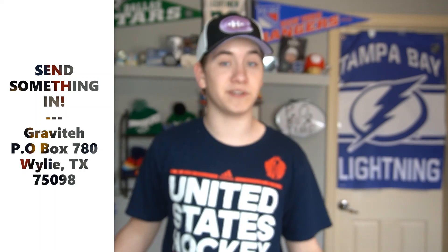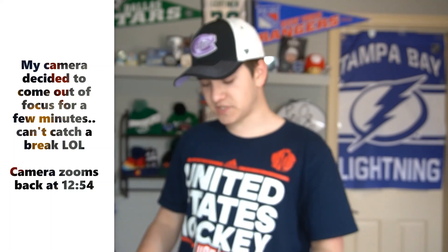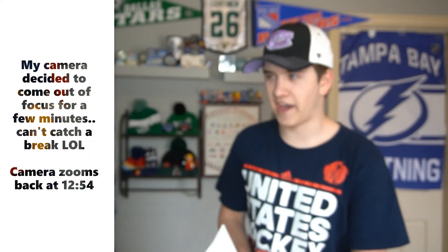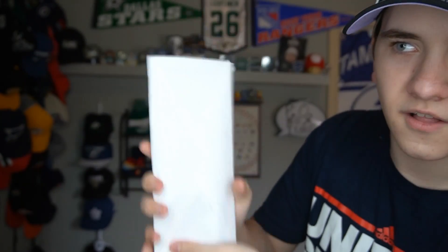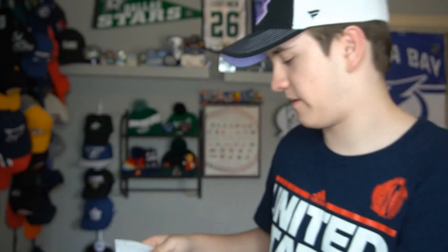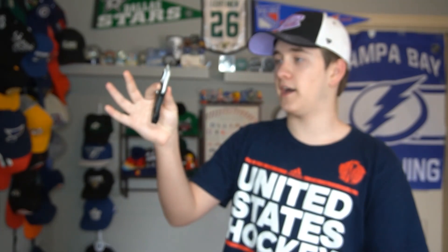If you guys want to send anything in — whether it be NHL merchandise or just a letter — make sure you send it to P.O. Box 780, Gravity, Wylie, Texas, zip code 75098. All the details will be in the description as well. Now we got the second letter here, and this is one I've been kind of anxious to get into. If you guys can hear it — there's something in there. I don't even know what at this point.